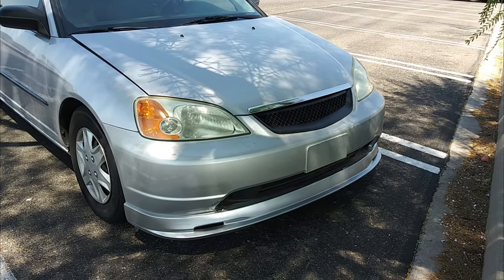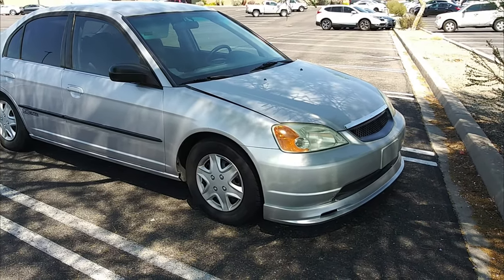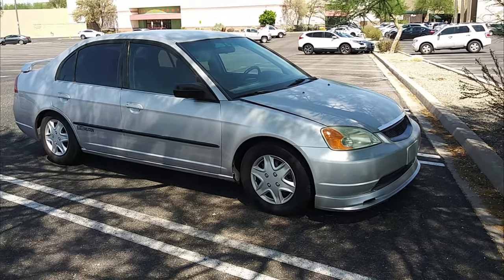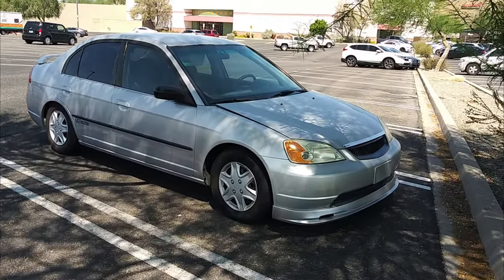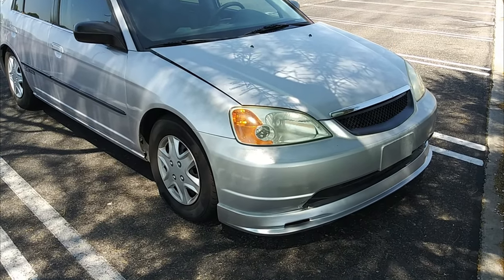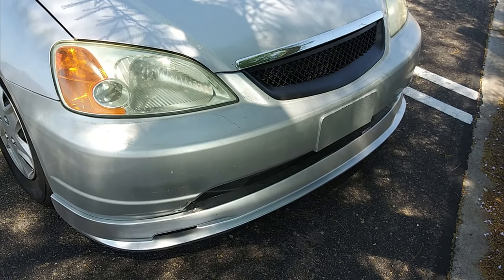This is my 2002 7th gen Honda Civic — it is modded as you can see, and I think it looks great. I have owned two 7th gen Civics, one a 2001 and one a 2002, and both were sedans — one was an EX, this is an LX — and they have been great cars, but these cars can have some common problems, most of them being cosmetic.